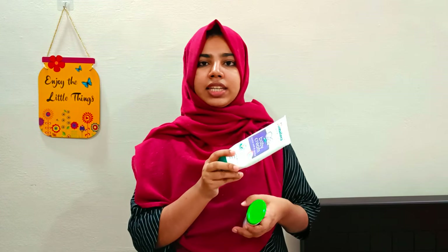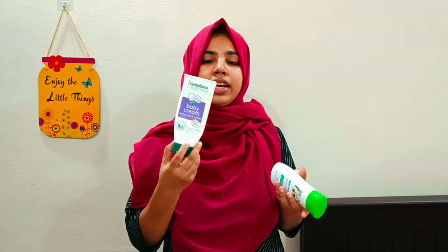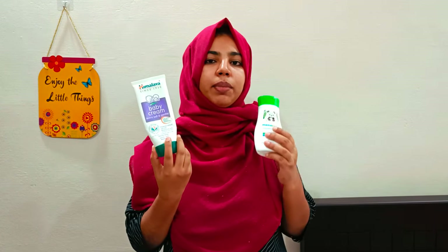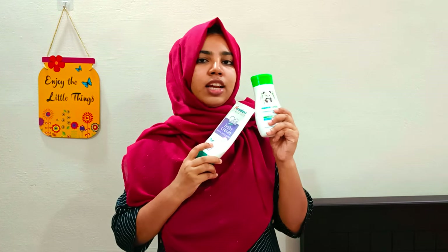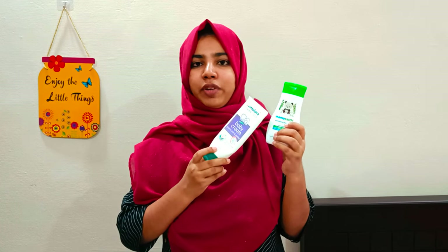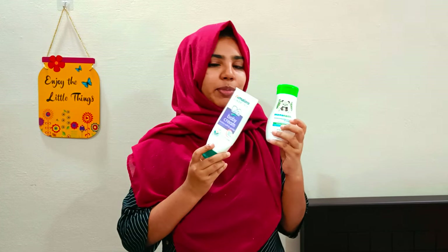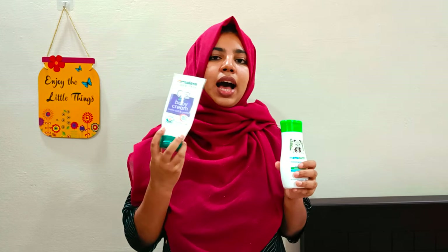This product link will be in the description box. For many products, this is a non-harsh product. You can use it to improve your skin's softness and it helps get a nice texture in an affordable range.